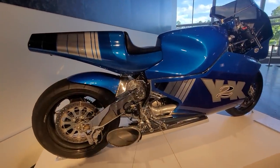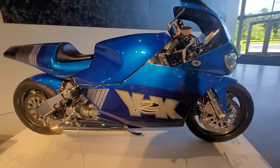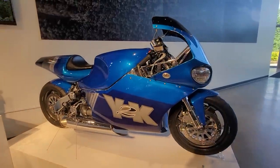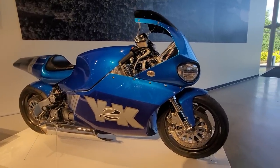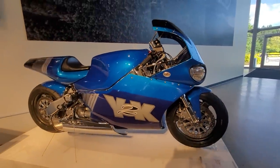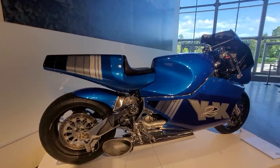It's 300-plus horsepower. It'll do 227 miles per hour. It weighs 500 pounds, and it runs on kerosene, diesel, or jet fuel. It's only 246cc displacement, but it's rocket-powered. Carbon fiber wheels. I heard these are around $250,000 new — I could be wrong — but what a fantastic machine.